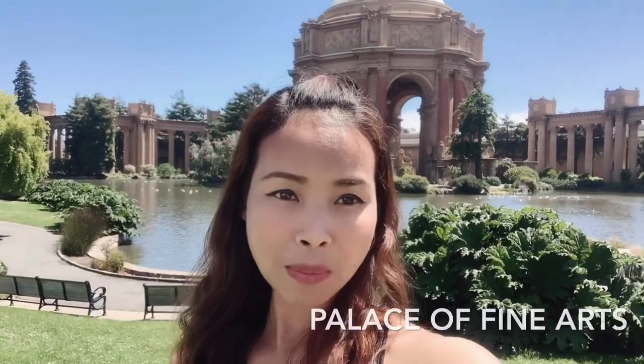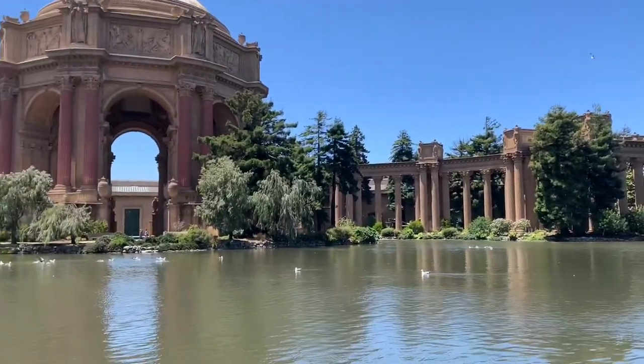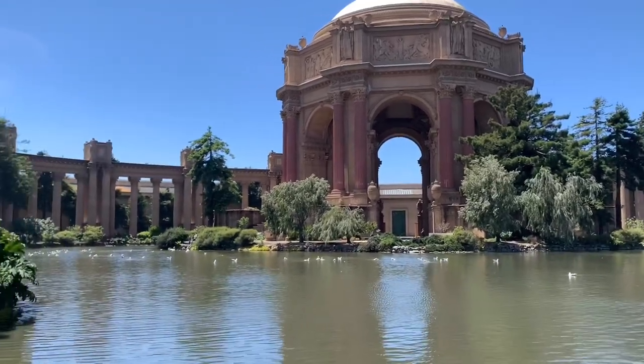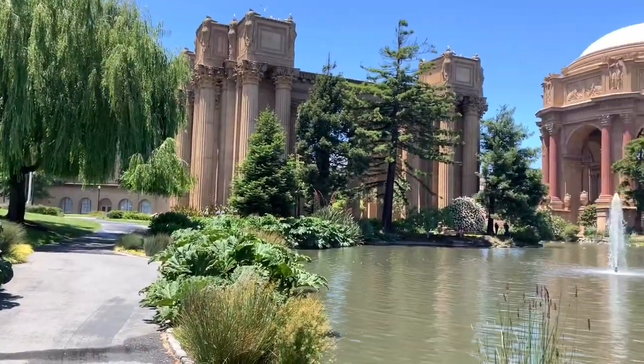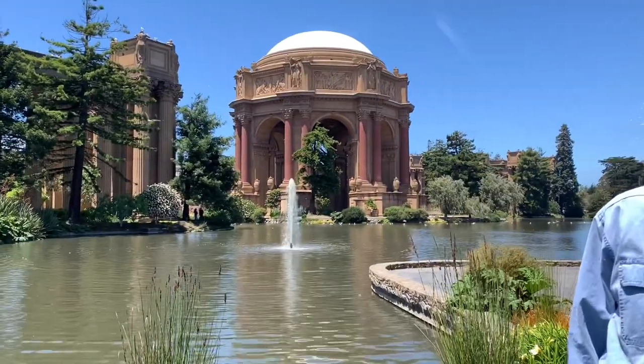Hi guys, welcome back to Angela Esmo. In this video I would like to share with you guys this amazing place called Palace of Fine Arts, as well as the history of this place. Stay tuned and check it out — for the detailed information I would like to introduce you guys to a professor of history.